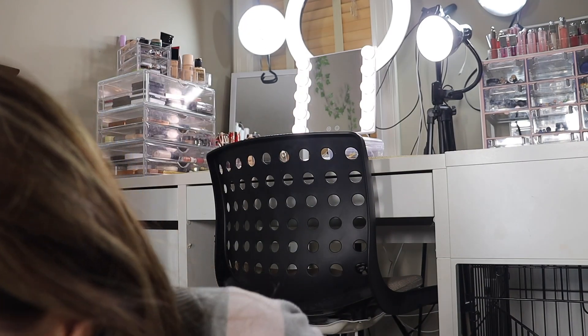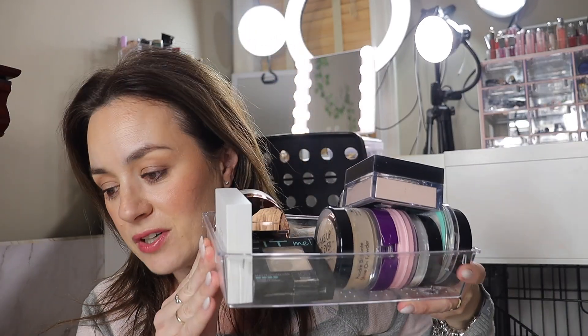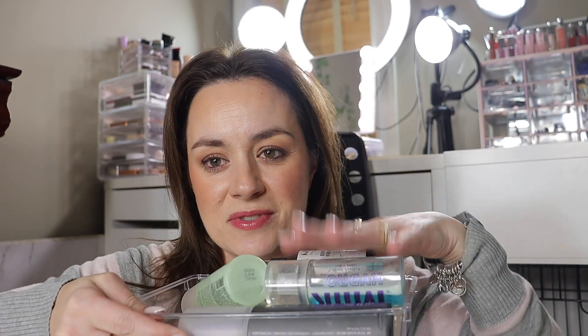Today we have another declutter. I'm going through my powders - I have two bins here of powders and also setting sprays. I have a couple of setting sprays that I'm not using, so we're going to declutter some, and of course a lot of lip liners that I have here. In this case it's just the top drawer, full of lip liners, so we're going to go through them and see what I'm going to keep and what I'm not going to keep.